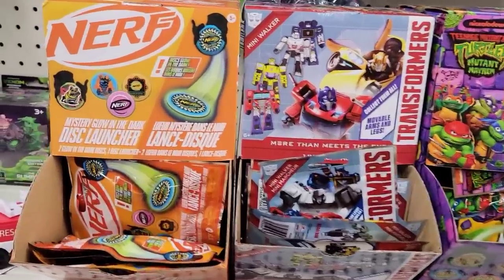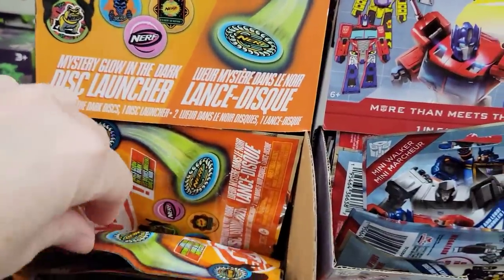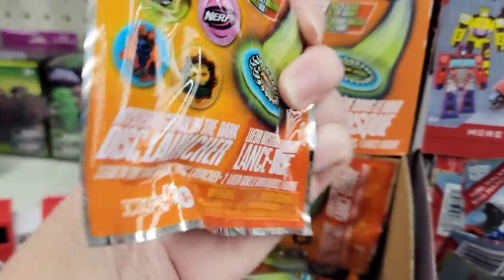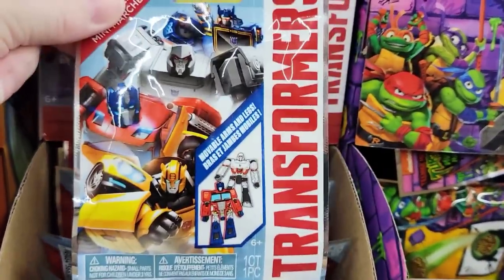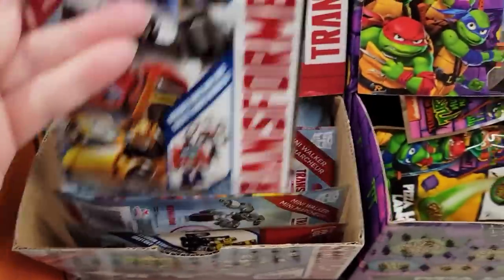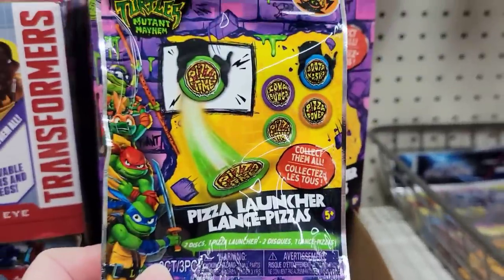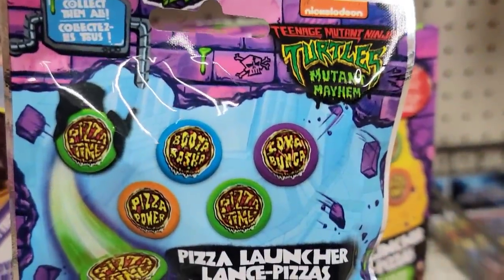Here's some blind bags. The first one up is the Nerf Disc Glow in the Dark Launcher — it's a three-count, ages five and up, by Hasbro, and there's 12 different ones to collect. They also have the Transformer Mini Walker with movable arms and legs — four to collect, ages six and up. And they also have the Teenage Mutant Ninja Turtles Pizza Launcher, three-count, ages five and up. There's five to collect, and these are by Nickelodeon.